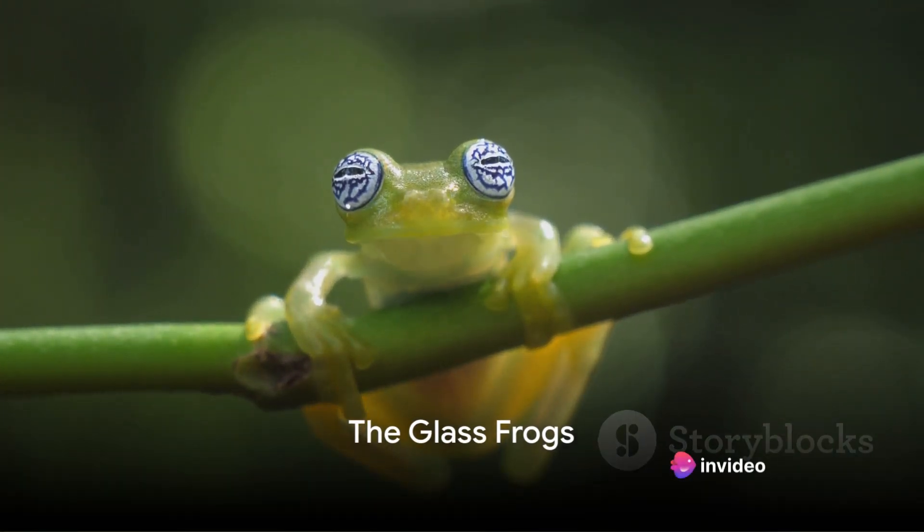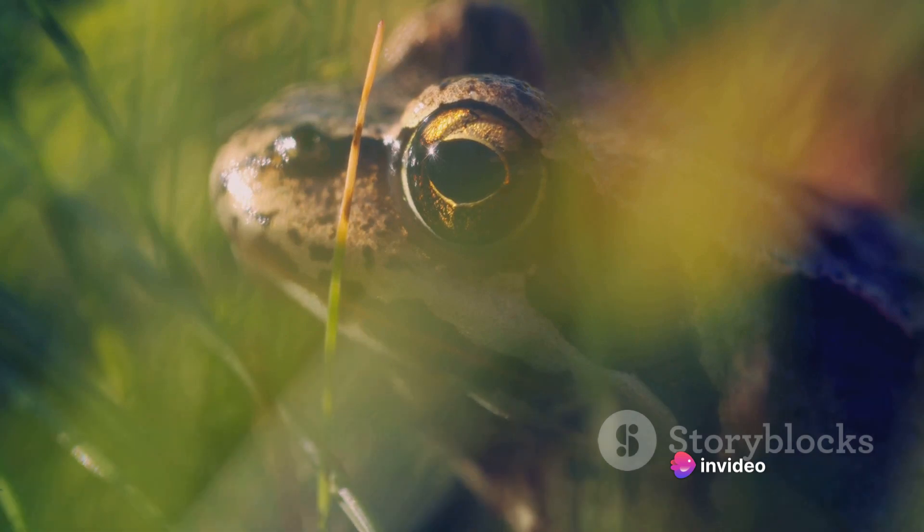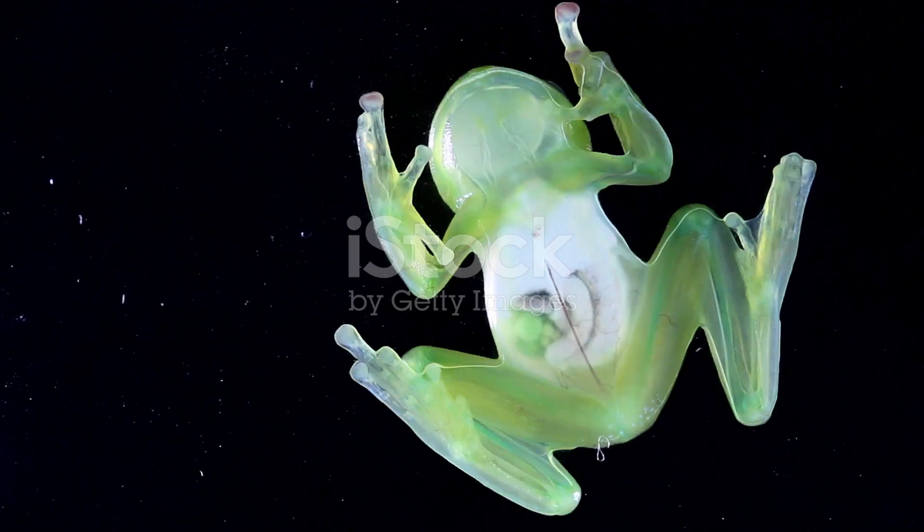Next, we dive into the world of the Glass Frogs. These small, delicate creatures are a marvel of nature's design. Their transparent underbellies offer a window into their inner workings, revealing their beating hearts and other internal organs.